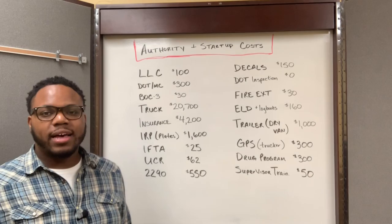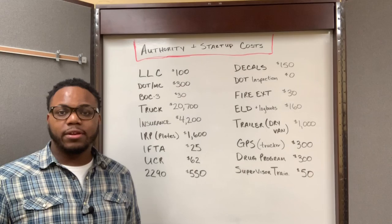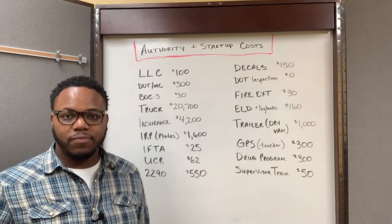Once I had my insurance, after about 20 days, I received a letter from the FMCSA where it granted my operating authority. So now I was officially licensed to be a motor carrier in the United States.